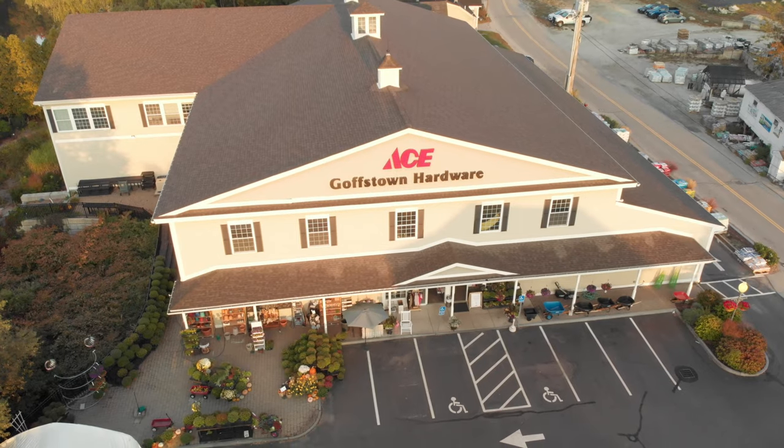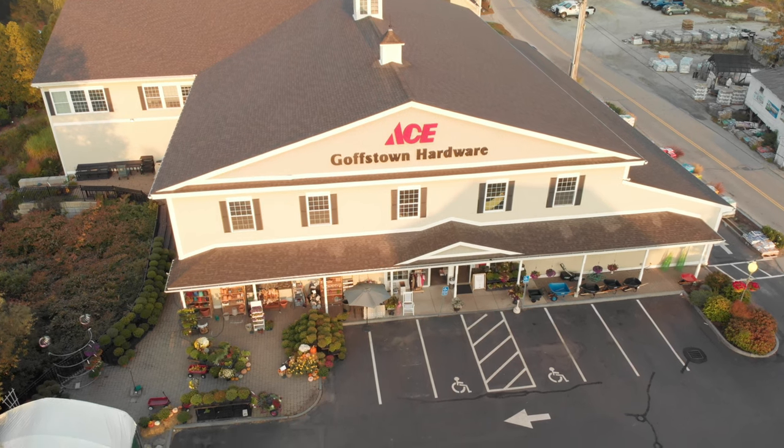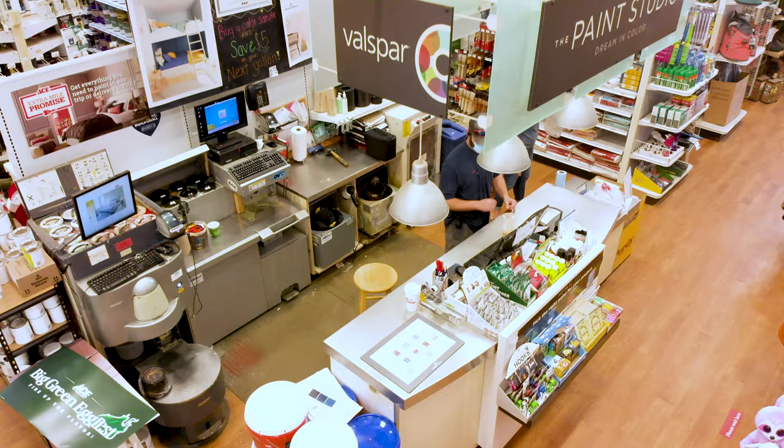Turn to your neighbors at Goffstown Ace Hardware, where you get knowledgeable advice and the friendly service you deserve. Goffstown Ace Hardware — more than just a hardware store.